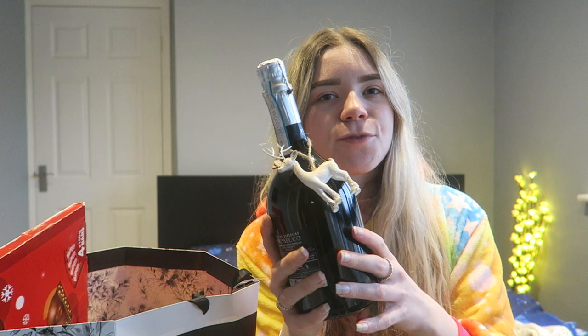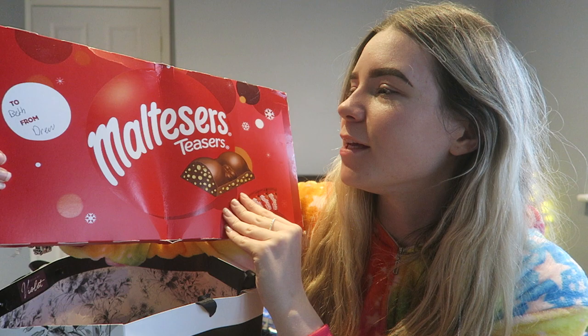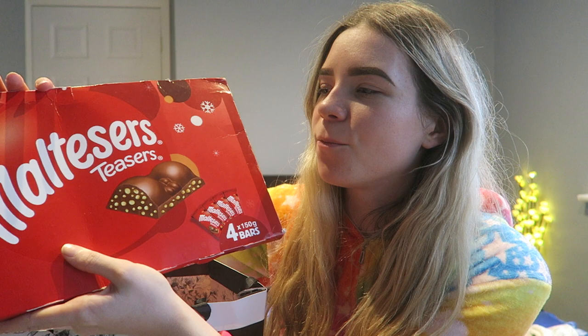I also got a bottle of prosecco — this was from someone I worked with — and I got another mini bottle as well. I don't really drink prosecco though, so I don't know when I'll be drinking that. Then the next thing I got was this giant Malteser box — in here you get four full-sized bars, 150g ones, it's huge. And I got some Lindor from my mum and dad.